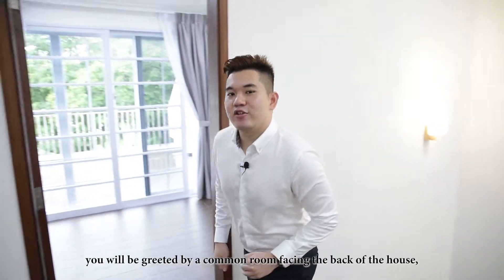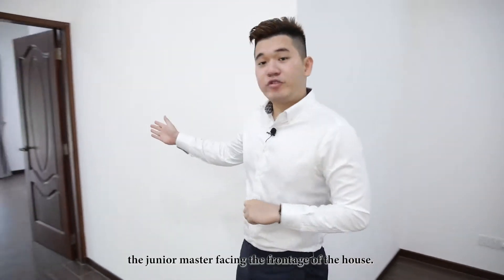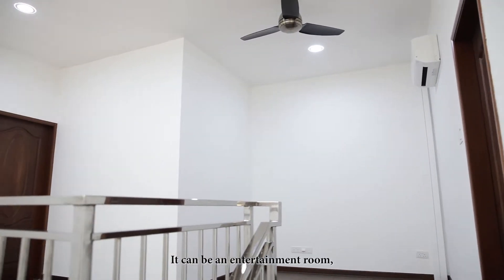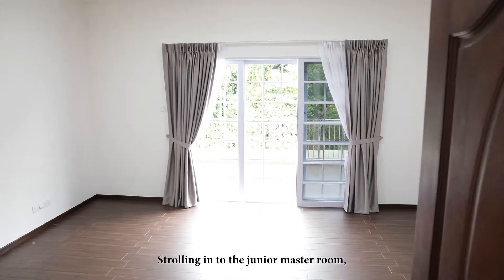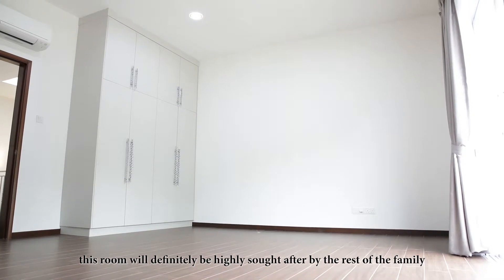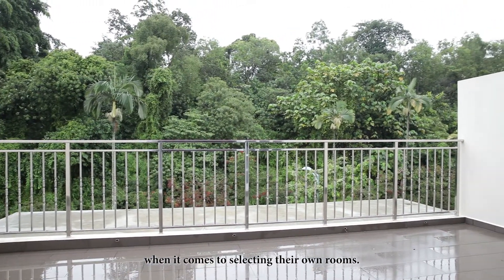Walking up to the attic, you will be greeted by a common room facing the back of the house, a study area, and the junior master facing the front of the house. There are many choices for how you can use the common room — it can be an entertainment room or even a kids' playroom due to its sheer size. Strolling into the junior master room, it may seem like the master room as well. With its own balcony, this room will definitely be highly sought after by the rest of the family members when it comes to selecting their rooms.